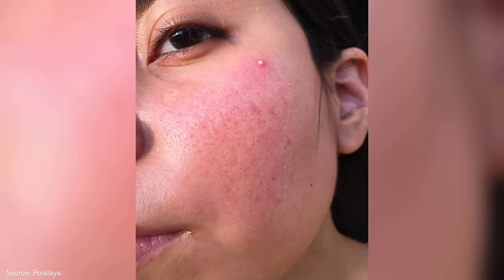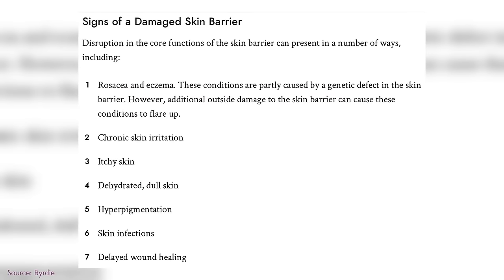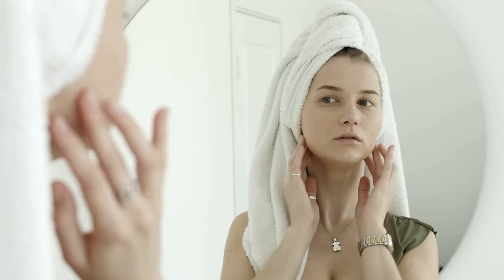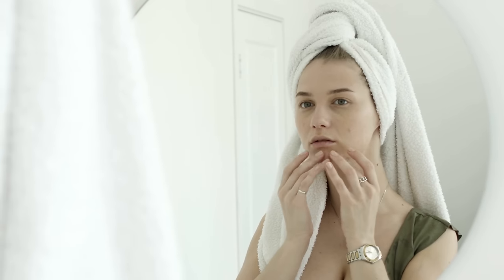Some of the telltale signs of a damaged skin barrier are redness that doesn't go away — not just when you touch it, but it's still there. Dryness or itching, especially if you have fissures, cracks, or areas of peeling or shedding, as well as any blistering, which is technically another form. This can be super painful, and it can be very difficult for some people to understand why it's happening or what to do about it.